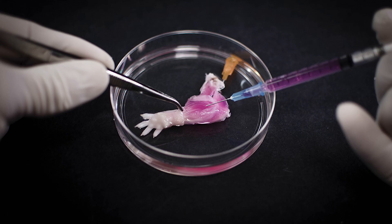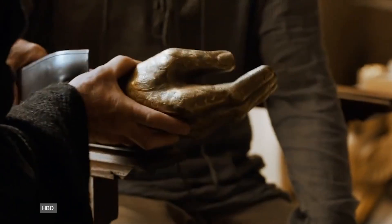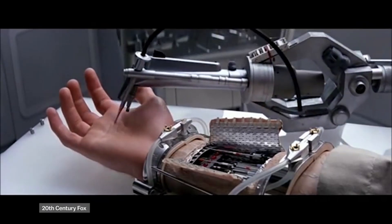Doctors at Massachusetts General Hospital call the rat arm creation a biolimb. They say it'll be at least a decade until we might do this with human arms. But already, we've gone from Jaime Lannister to Luke Skywalker in less than a century.